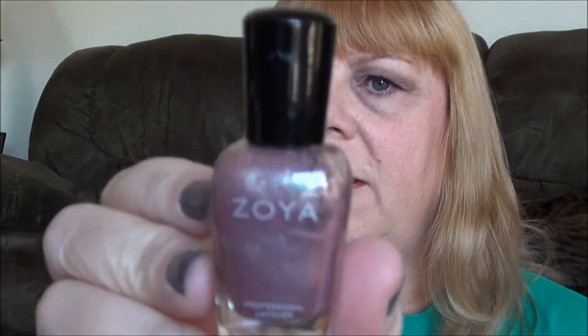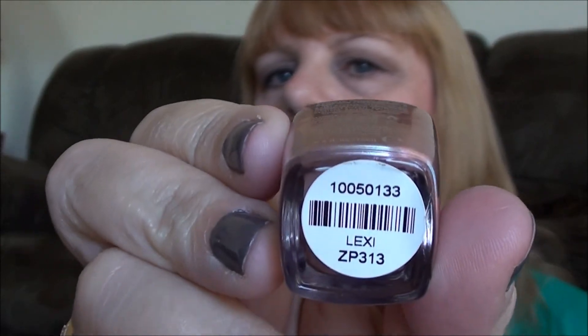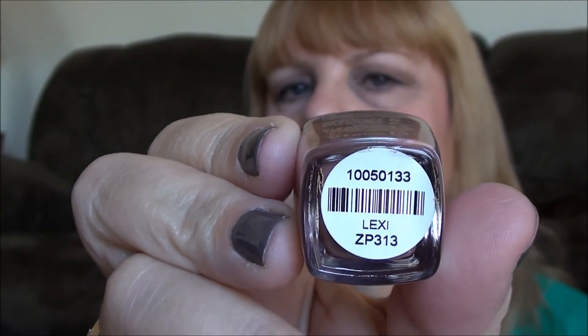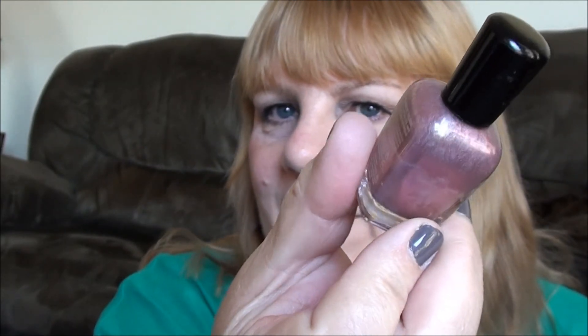Number two, favorite fall nail polish. Right now that would be by Zoya, and that would be Lexi. I love this color because it's like a duochrome color. It goes on the color that you see here — this kind of pinky silvery color — and it turns like a deeper color. Like if you can see now it looks kind of deeper. So it's really, really pretty on. I really love it.